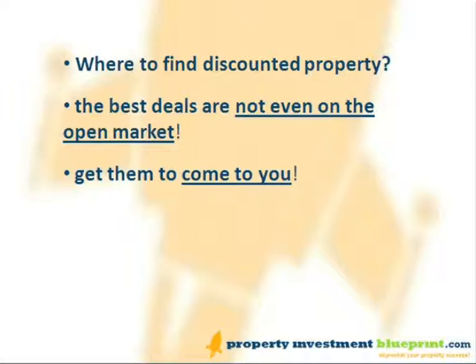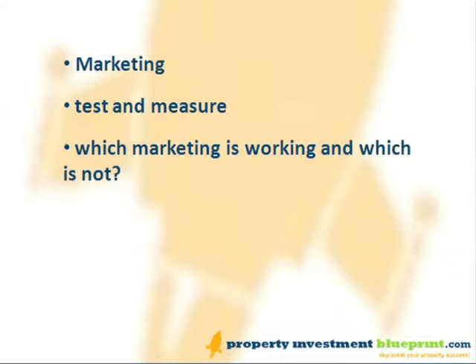How do we find them? Answer: get them to come to you. Just like in any good business, you need to have a varied marketing plan with several different methods that get you leads.